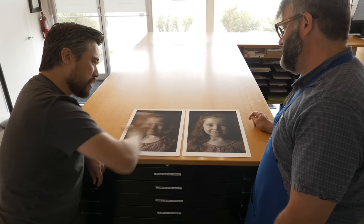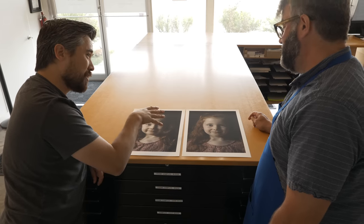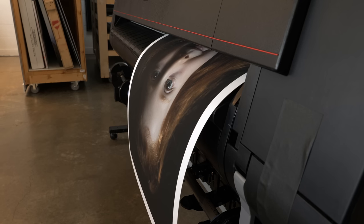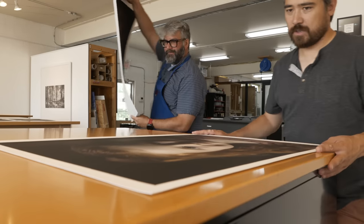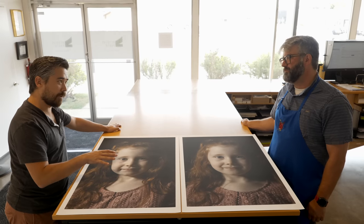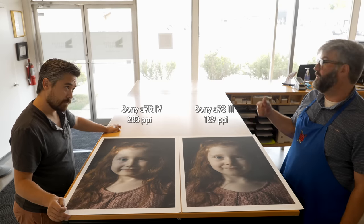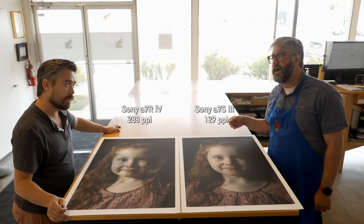Oh yeah, wow — this is definitely going to make a difference. This gives us a much better idea of what's really going on here when it's magnified. So we printed them both at 22 by 33 inches. The A7R IV is at 288 pixels per inch and the A7S III is at 129 pixels per inch.